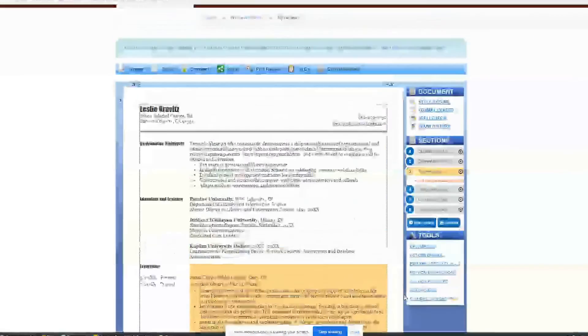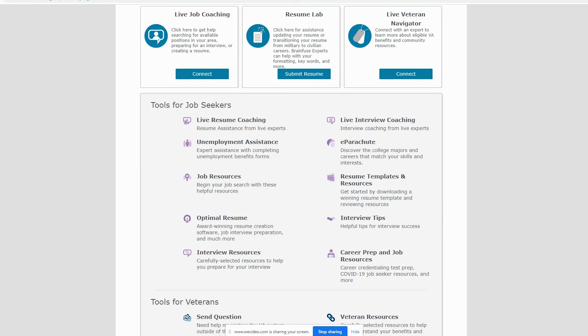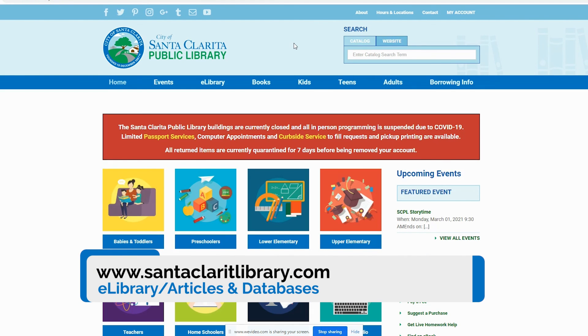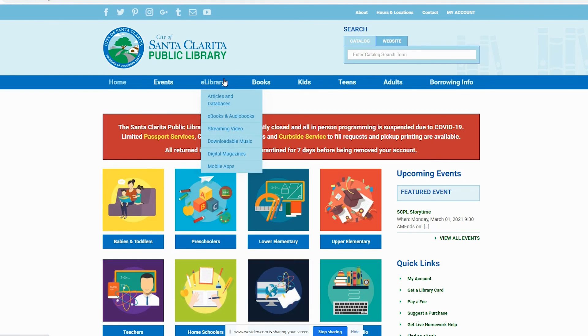There's so much to explore with JobNow, and these are just the basics. Thank you for watching this tutorial on JobNow. For more information on the databases we offer, please check out our database selection available on our website.